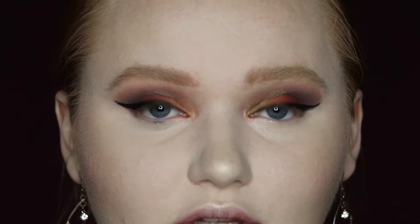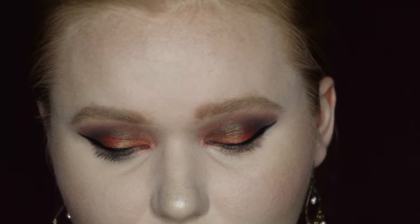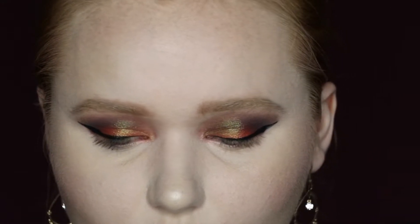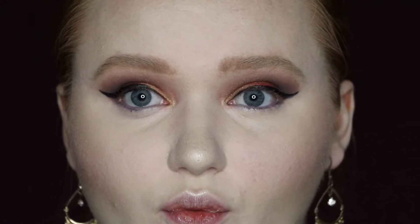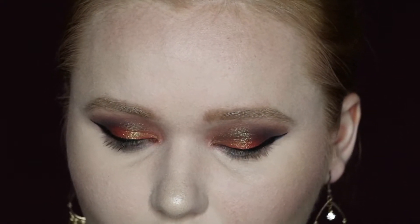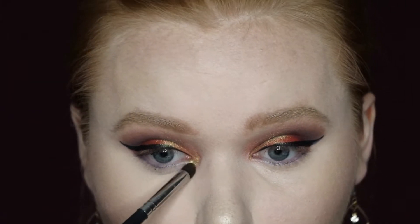I'm going to finish up the rest of my face makeup and then come back for the eye look. I'm back - I have all my face makeup on and did a wing with my Kat Von D Tattoo Liner. Now we're going to jump into the bottom lash line. I'm going to take this pencil - I'm assuming it's Pencil Me In, their Eye Accent Pencil in the shade Boysenberry. It's a deep purple shade. I didn't get a whole lot of payoff with that pencil but it does have a little purple tint in my waterline, so we're just going to run with it.